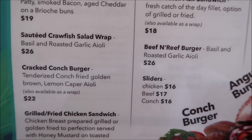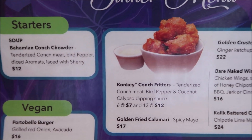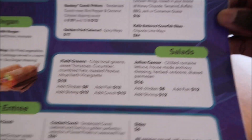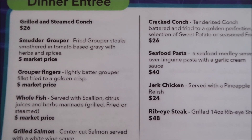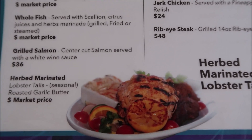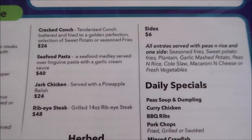They also offer sautéed crawfish, salad wrap, conch burger, grilled chicken sandwich, and chicken, beef, or conch sliders. Turning to their dinner menu, you have soup as a starter, the same vegan options, and entrees including grilled and steamed conch, smothered grouper, grouper fingers, whole fish, grilled salmon, herb-marinated or butter lobster tails, conch, seafood pasta, jerk chicken, and ribeye steak. So they have a very good menu going on here.